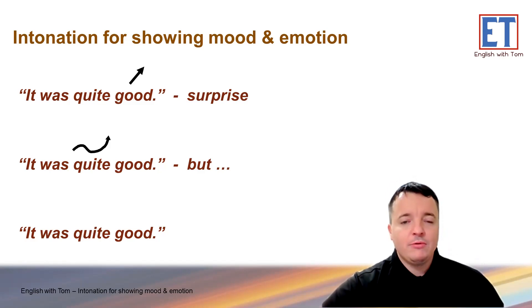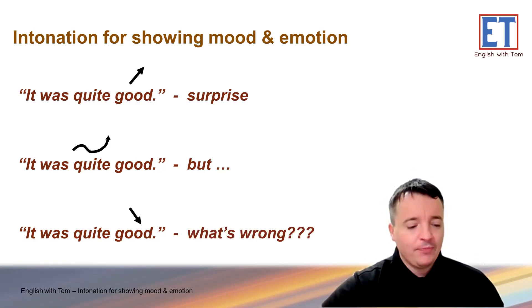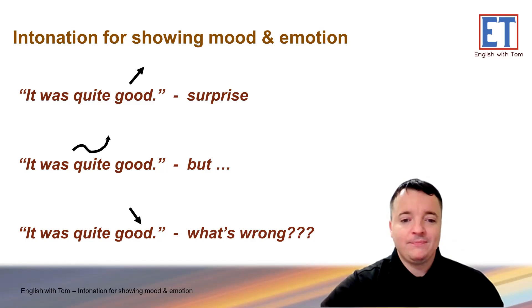Last one: 'It was quite good.' That was a falling intonation. If I ask somebody 'How was the movie?' and they say 'It was quite good' — I'd be a little bit worried. There's no enthusiasm, no feeling. Are they okay? Having a flat or falling intonation can sometimes show something is wrong with the person. 'How was the movie?' 'It was quite good.' So there you go.